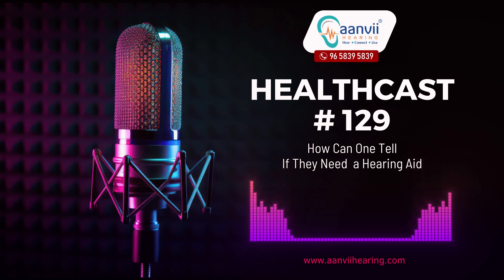When to seek professional help: if you experience any of the above signs or have concerns about your hearing, it's crucial to consult a qualified professional such as an audiologist or an ear, nose, and throat (ENT) specialist. These professionals can conduct comprehensive evaluations to determine the nature and extent of your hearing loss.